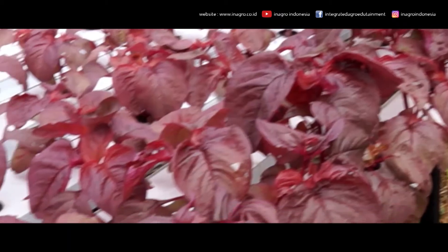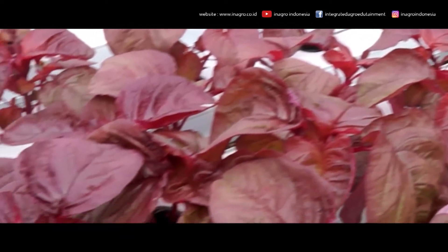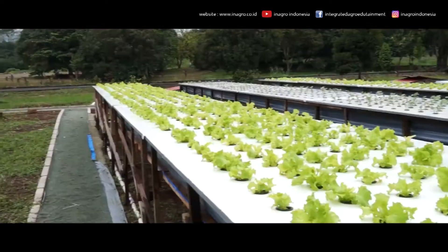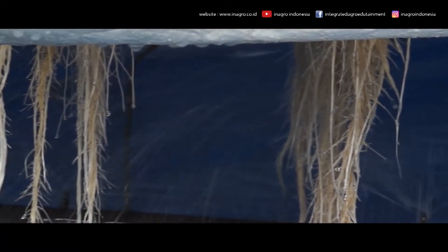The hydroponic system for leaf and fruit vegetables applies five formal models: NFT, aeroponic, floating raft, hydroponic substrate slab, and poly-bag system.